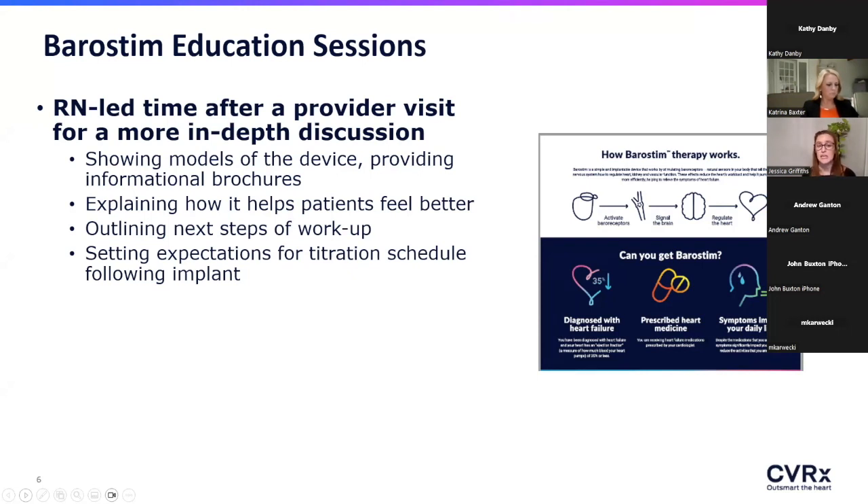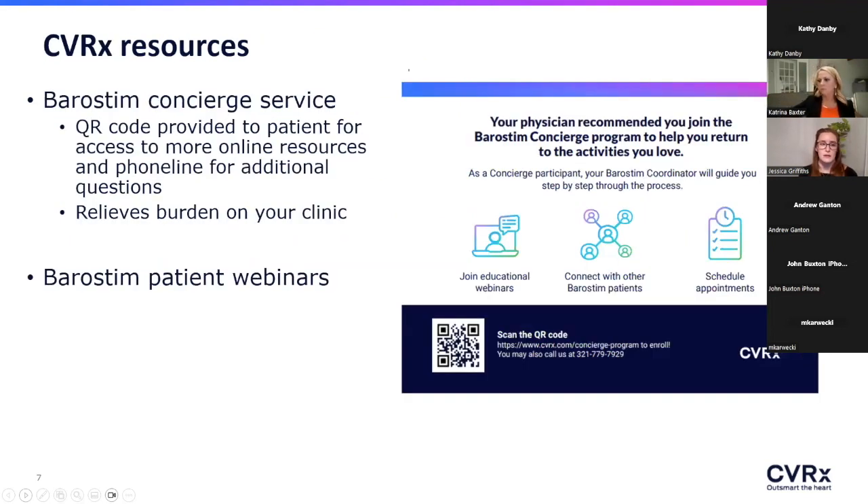We also take that opportunity to set expectations for the patient. Barristim is a little different from a basic pacemaker or defibrillator — after a Barristim implant, it does require titration. We want patients to be upfront-aware, committed, and excited to come see us more frequently for a comprehensive titration. Another resource CVRX provided is a concierge service: we hand patients cards to get registered and connect directly with CVRX to field any additional questions while they're making their decision.